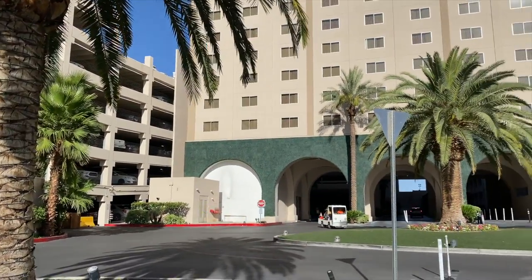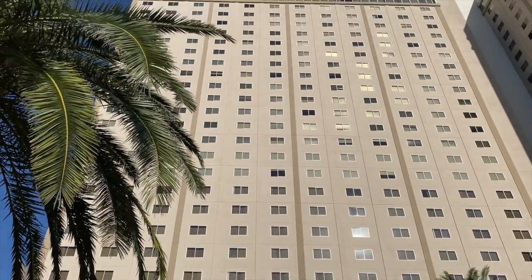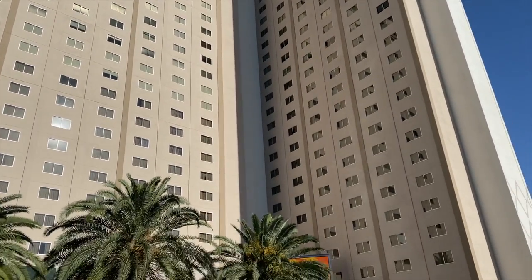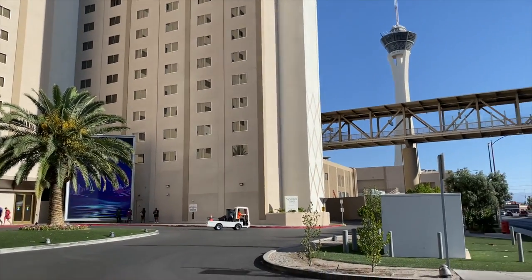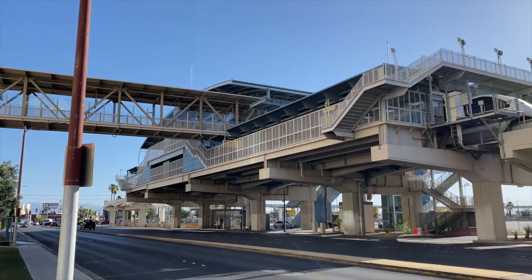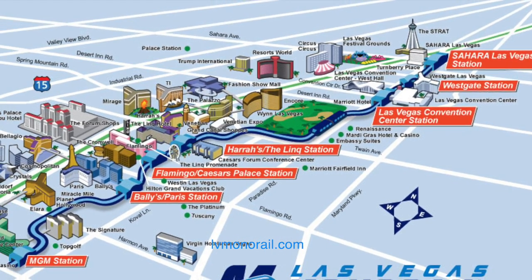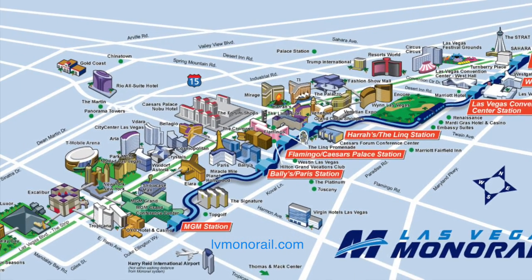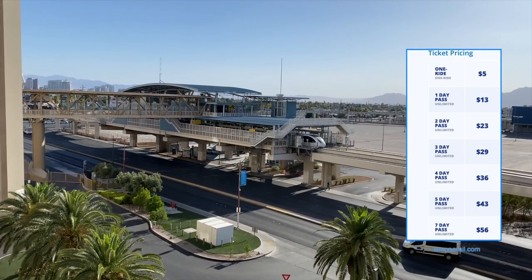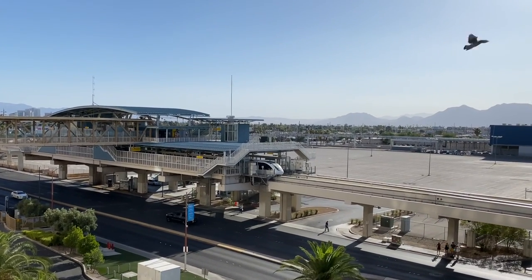Under the arches is the valet and drop-off area, and if we swing around there's the monorail station. This is the last stop on the line — the north end — for the Las Vegas Monorail. The monorail route travels almost four miles down to the MGM Grand with seven stations along the way. You really get a great view of the station and the track from up on the parking deck — a spectacular view this morning with a mountain backdrop.